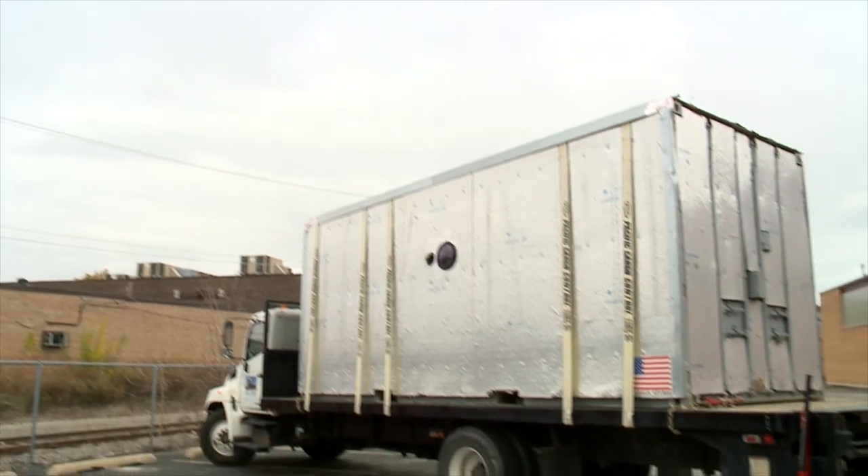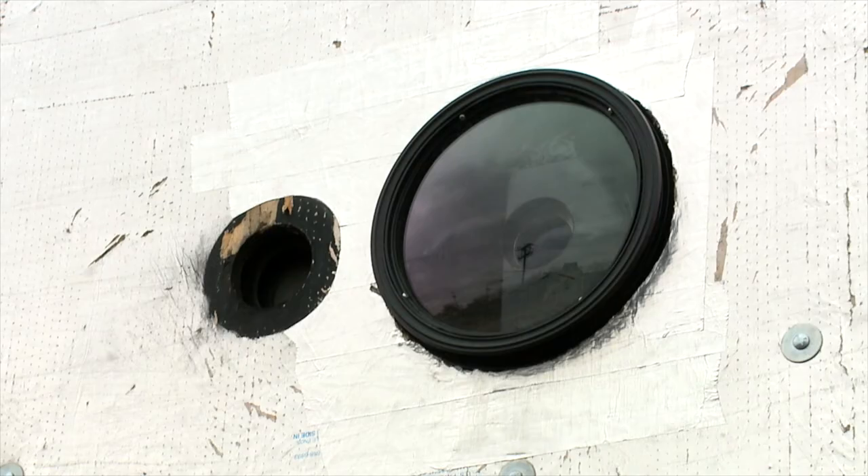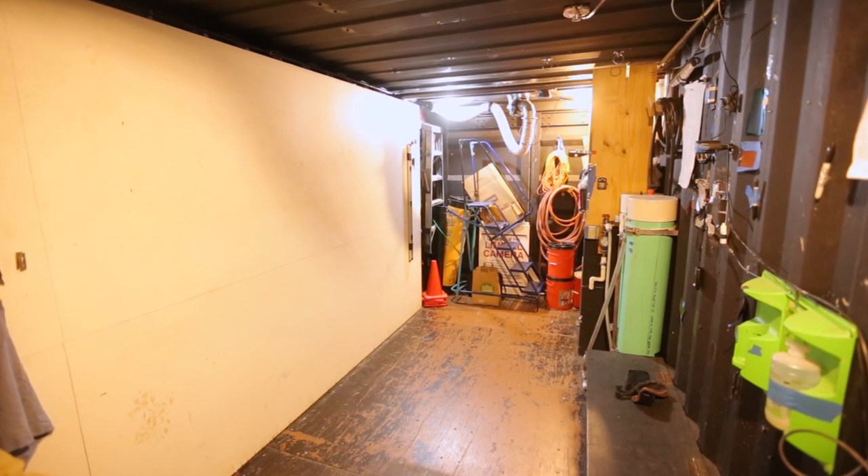The Liminal Camera is a shipping container that has been built to photograph some of the projects that we work on. With the Liminal Camera, we're actually inside the camera while it's moving, and we're constantly spotting images while we're inside the camera.